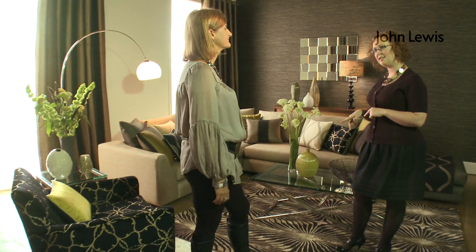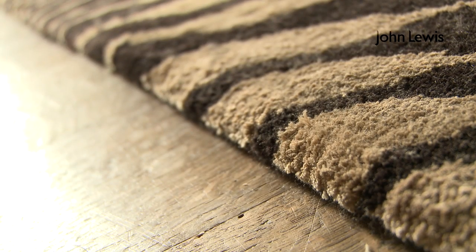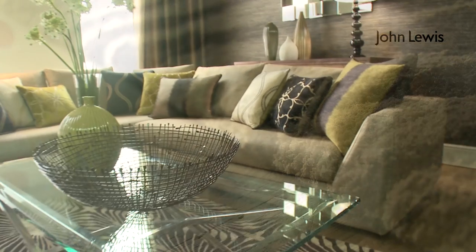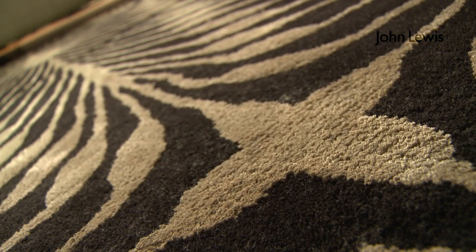This is the Otto rug — its design is taken from one of our best-selling wallpapers. You can see how it adds real drama to the room and forms a centerpiece. A dramatic statement rug is a fantastic investment in any room.